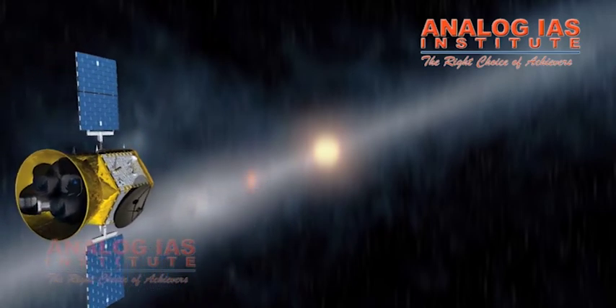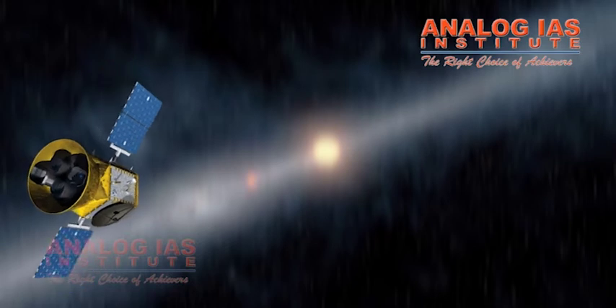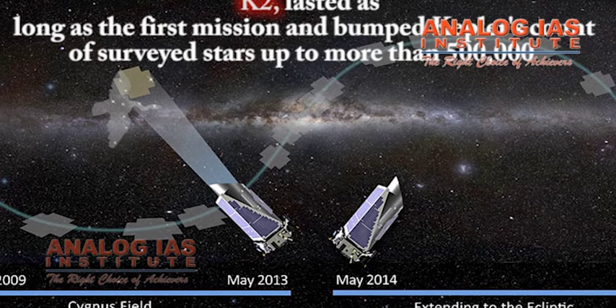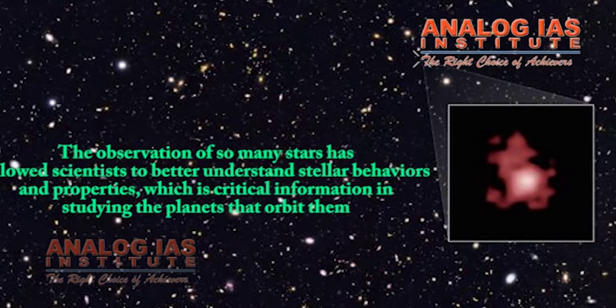The mission team was able to devise a fix, switching the spacecraft's field of view roughly every three months. This enabled an extended mission dubbed K2, which lasted as long as the first mission and bumped Kepler's count of surveyed stars up to more than 500,000. The observation of so many stars has allowed scientists to better understand stellar behaviors and properties, which is critical information in studying the planets that orbit them.